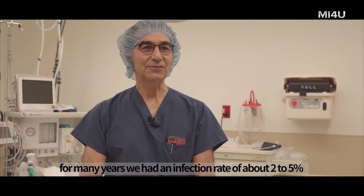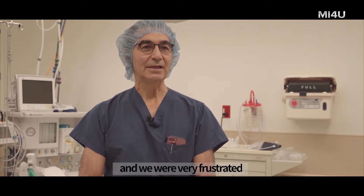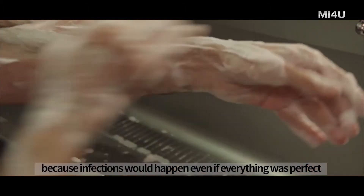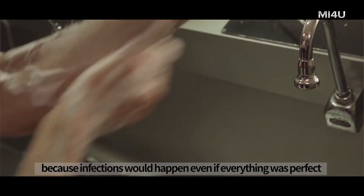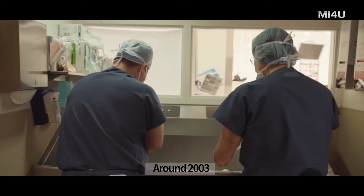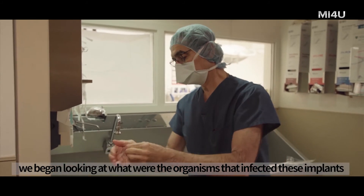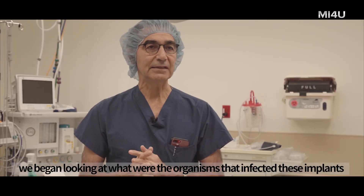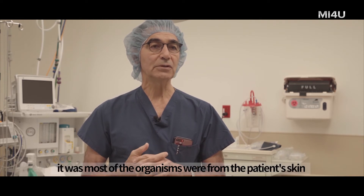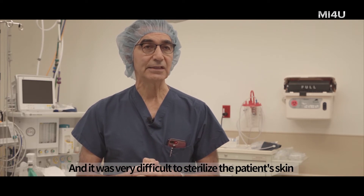For many years, we had an infection rate of about two to five percent. We were very frustrated because infections would happen even if everything was perfect. So it was almost like playing Russian roulette. But around 2003, we began looking at what organisms were infecting these implants and we discovered that most of the organisms were from the patient's skin, which was very difficult to sterilize.